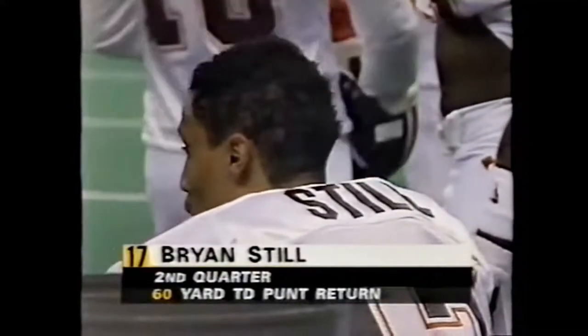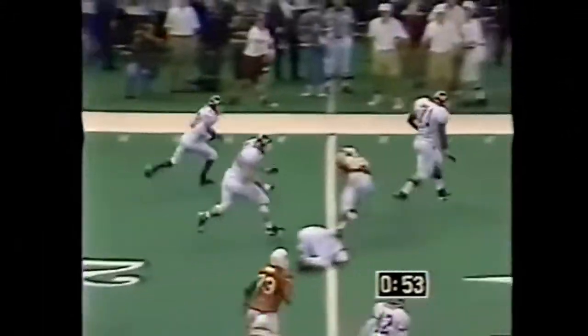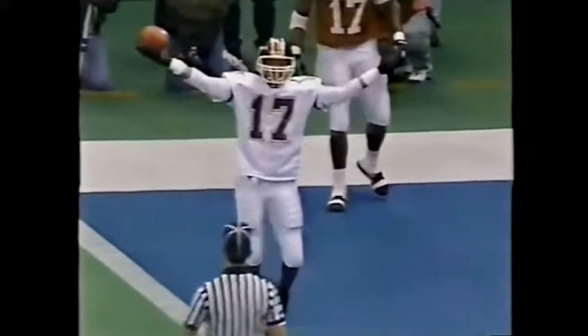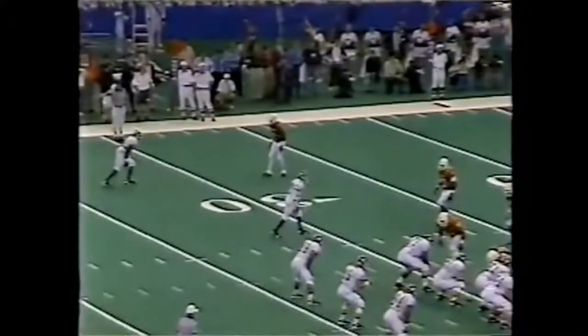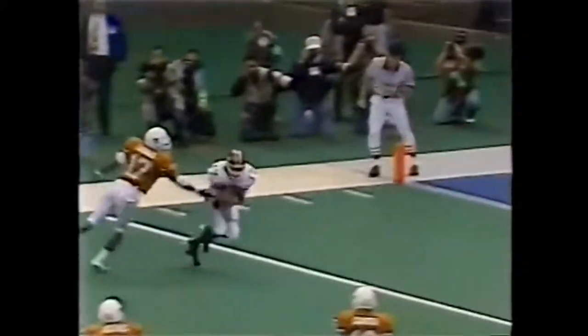You can never underestimate the value of great special teams, and Virginia Tech has always had strong special teams under Frank Beamer. Brian Still — when he catches it he's got about five yards in front of him because they held up the guys covering the kick, and then he just uses that acceleration and burst. Nobody even laid a glove on Brian Still. In this day and age in college football you don't win nine games in a row if you're not doing something exceptionally well, and Virginia Tech has done that all year with great defense and great special teams.